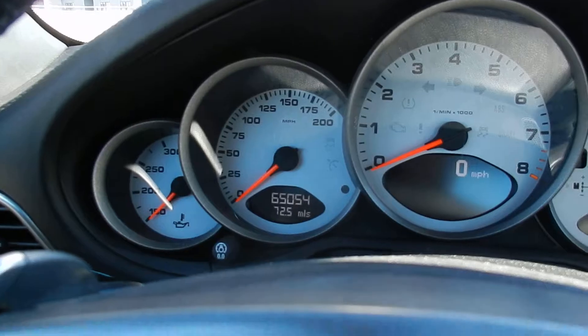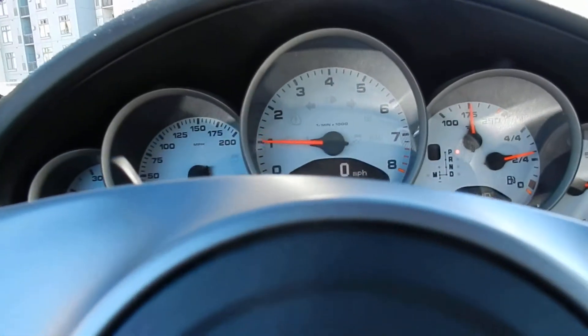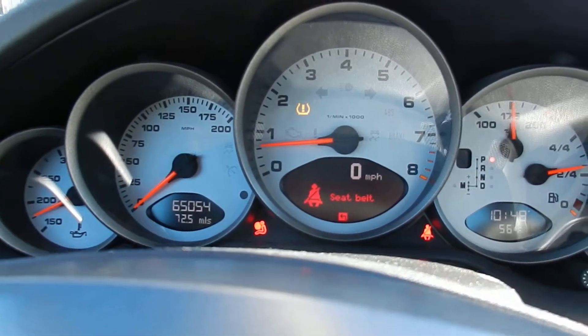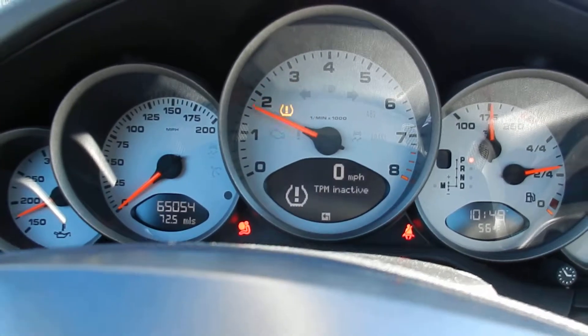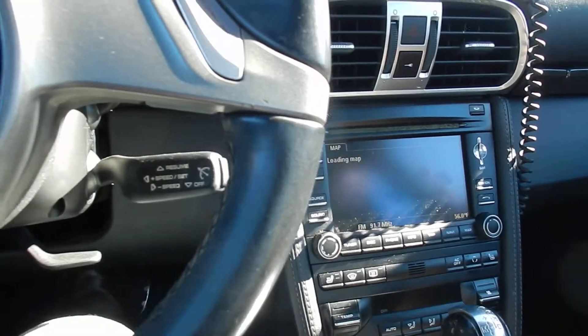Tires are in excellent condition. This one comes with the full leather package, as you can see on the door trims and dash. It does come with sports seats also. And on the exterior, it does come with carbon ceramic brakes.